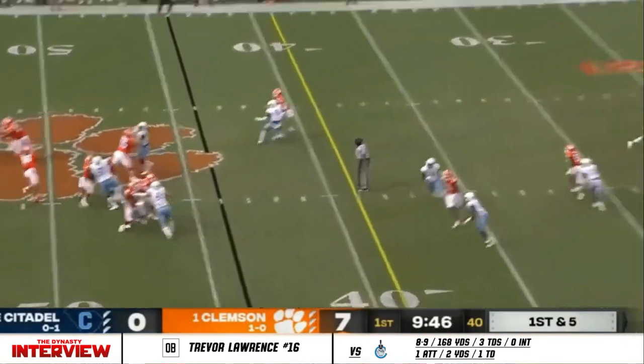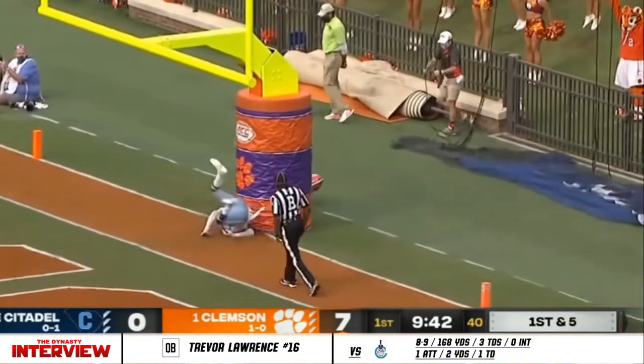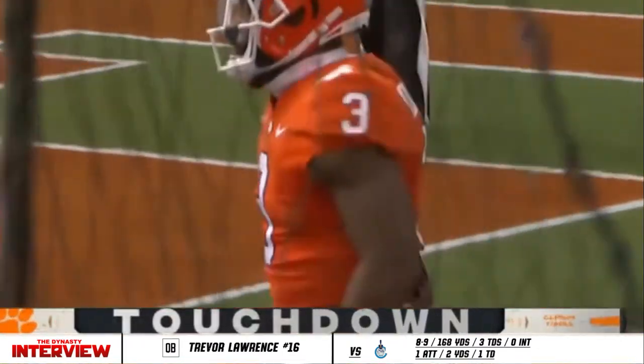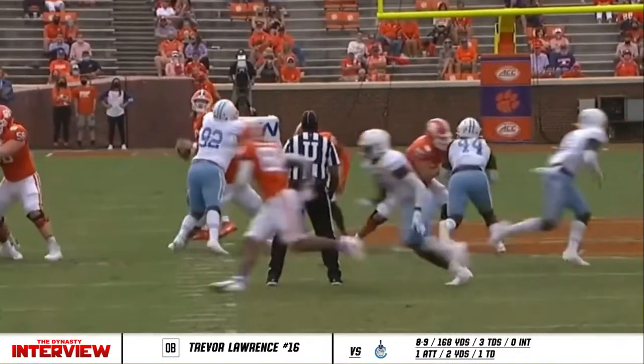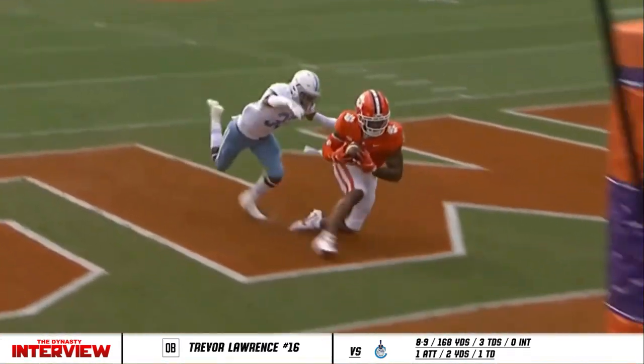Off play action, Lawrence down the seam, wants Rodgers — touchdown! Amari Rodgers! Middleton making his first career start in place of Jay Howard.